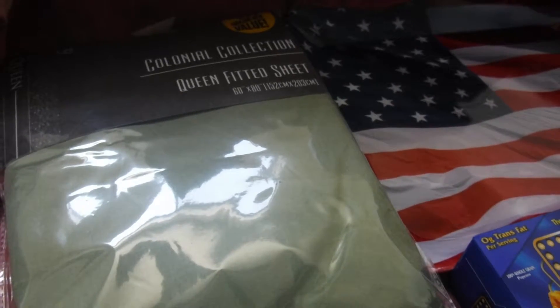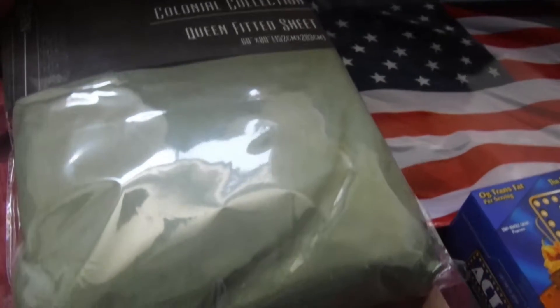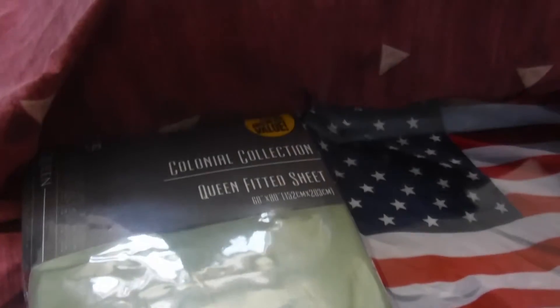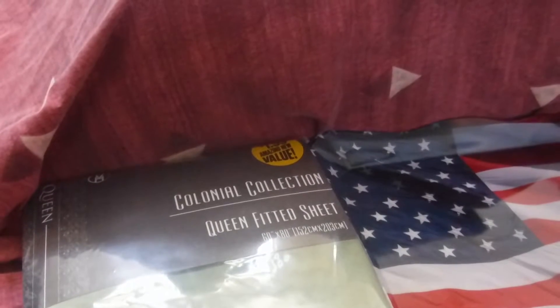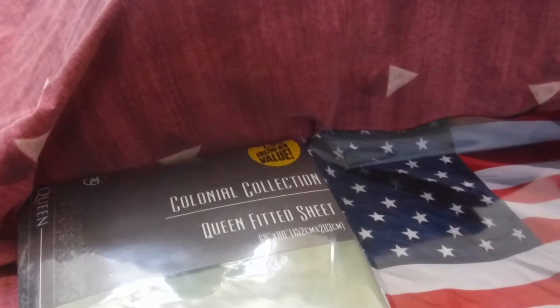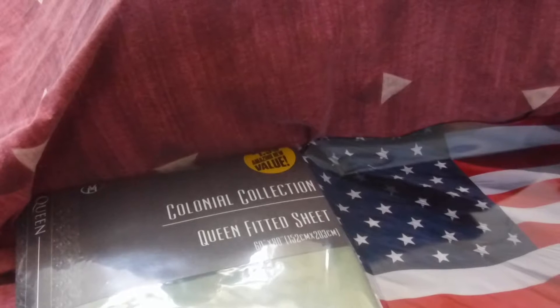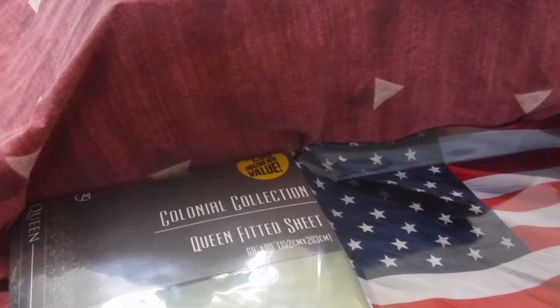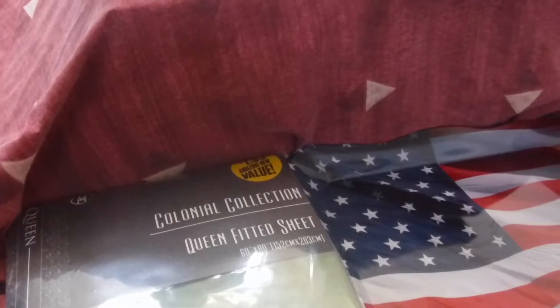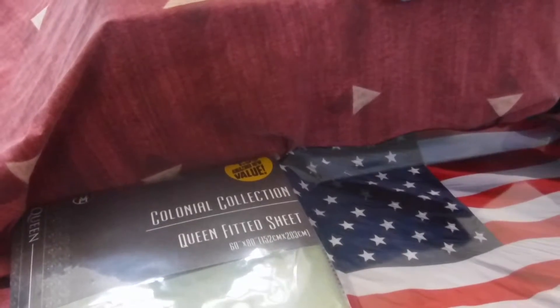My bed is not a usual queen size, but I'm gonna give it a try and see if it fits. At this particular 99 Cent Only Store they had a lot of fitted sheets and flat sheets for twin beds and for full beds, but I didn't see any pillowcases in that particular one.